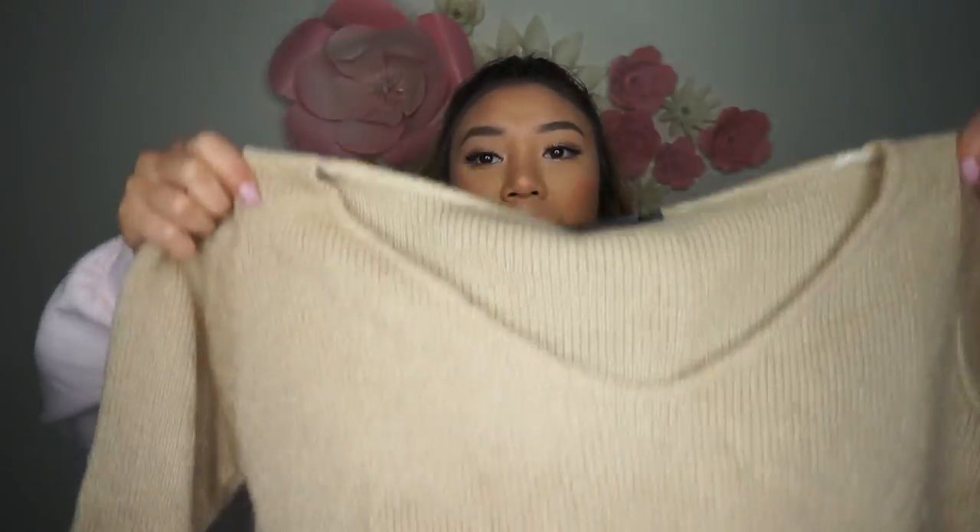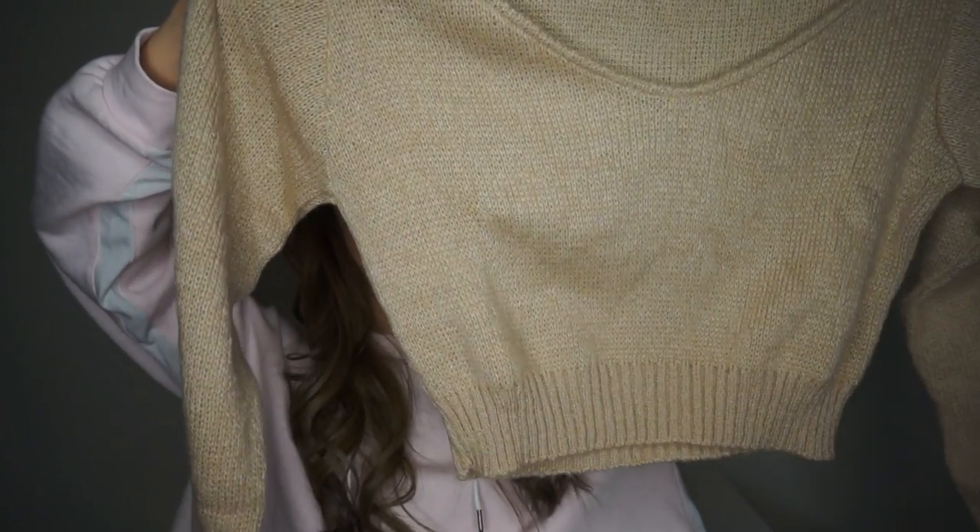The next thing is a knitted shirt. I like everything so far and the quality is really really good. You guys need to go and check that out — it's super cute, super casual for winter. It's like zero degrees here in Sydney right now.